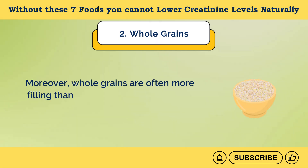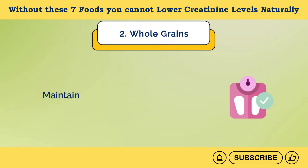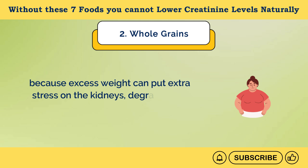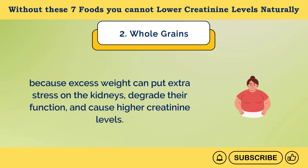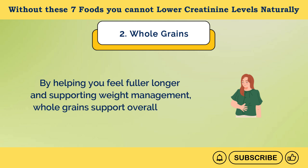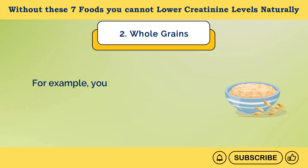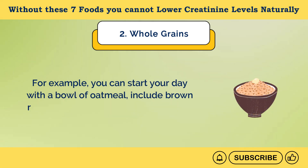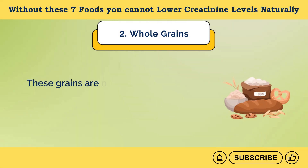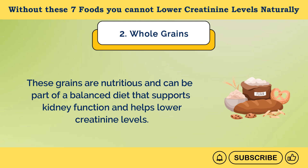Moreover, whole grains are often more filling than refined grains, which helps control appetite and support healthy weight management. Maintaining a healthy weight is important for kidney health because excess weight can put extra stress on the kidneys, degrade their function, and cause higher creatinine levels. By helping you feel fuller longer and supporting weight management, whole grains support overall kidney health. You can add whole grains to your diet very easily — start your day with a bowl of oatmeal, include brown rice or quinoa in your meals, or choose whole grain bread and snacks.